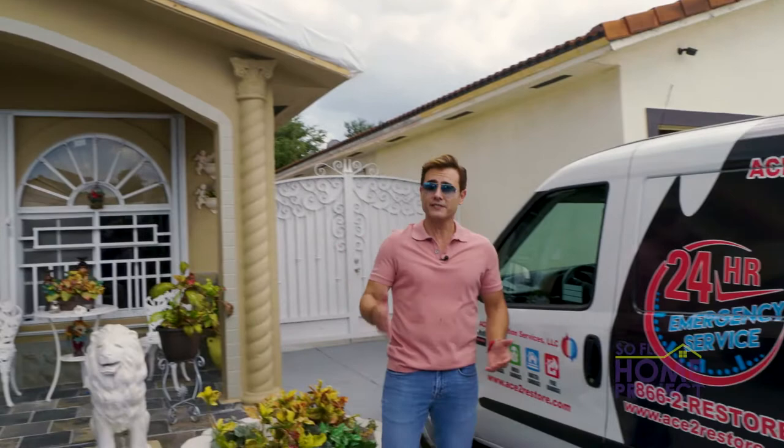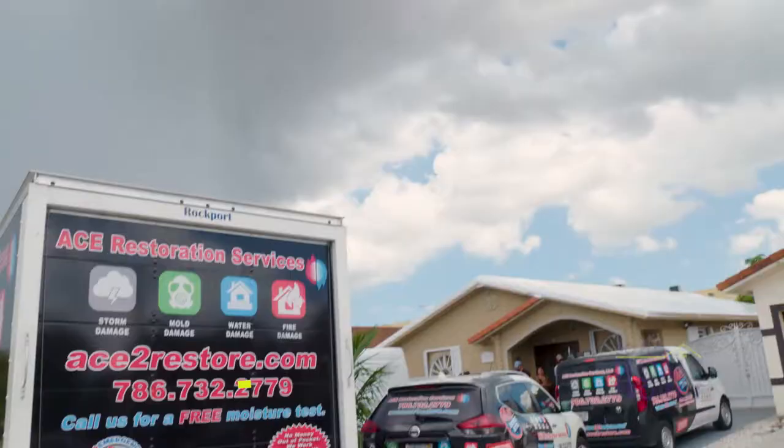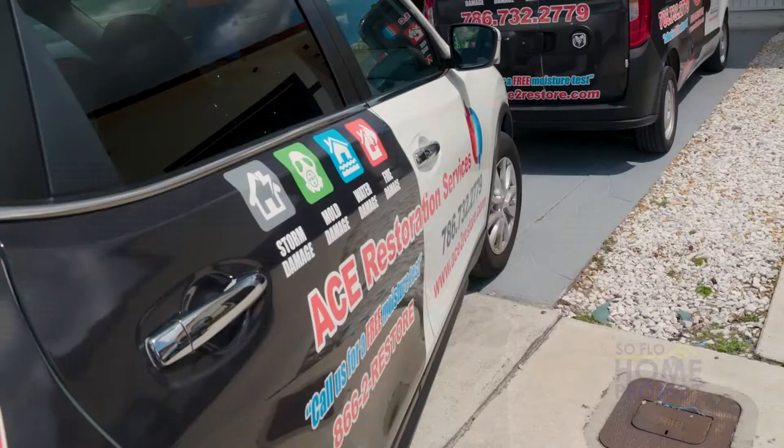Our homes are considered our safe haven, but they are also susceptible to water, smoke, or fire damage due to a crisis that can happen at any moment. Do you know who to call when faced with that emergency? Many homeowners choose ACE Restoration Services for dependable crisis management solutions. Juan is the owner of ACE Restoration Services and has been in business in South Florida for over 10 years. Welcome to SoFlo Home Project. I see an opening in the ceiling — that's not typical. So many homeowners call with this issue: water damage in the ceiling.